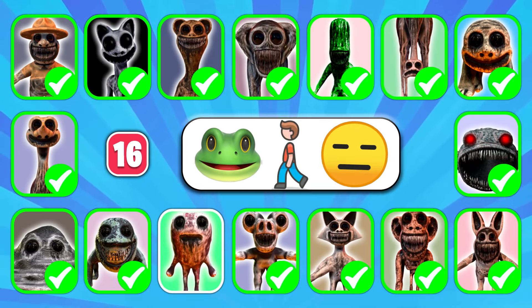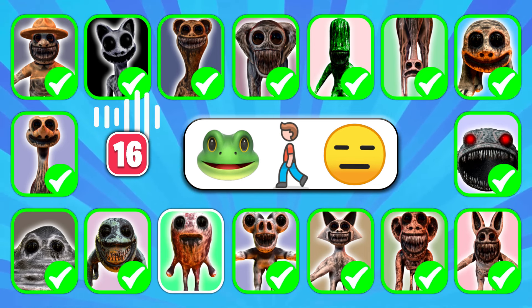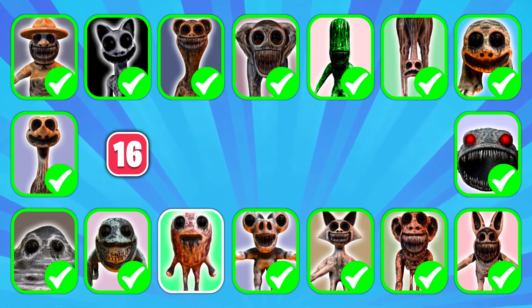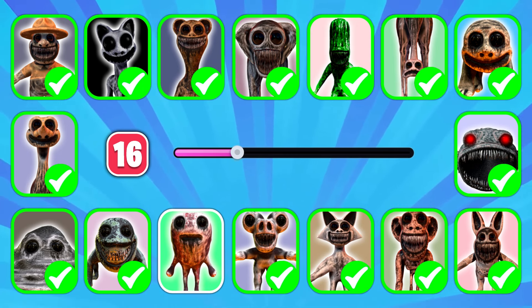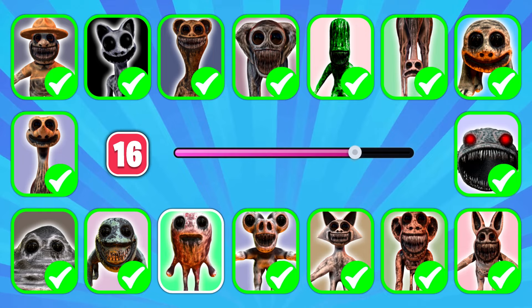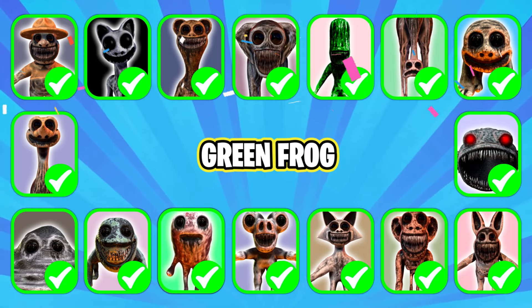Next — three, two, one! Can you recognize the character? Yes, it's Green Frog!